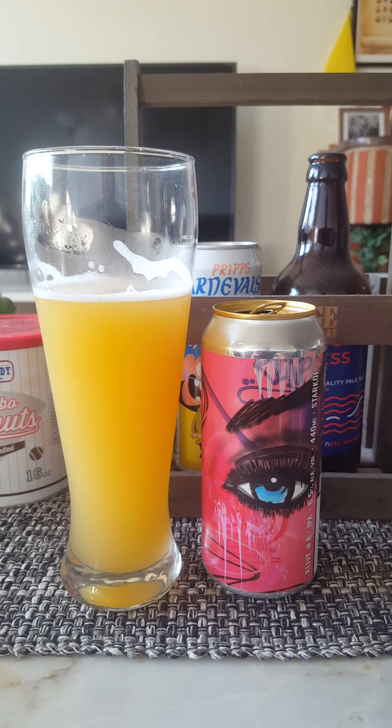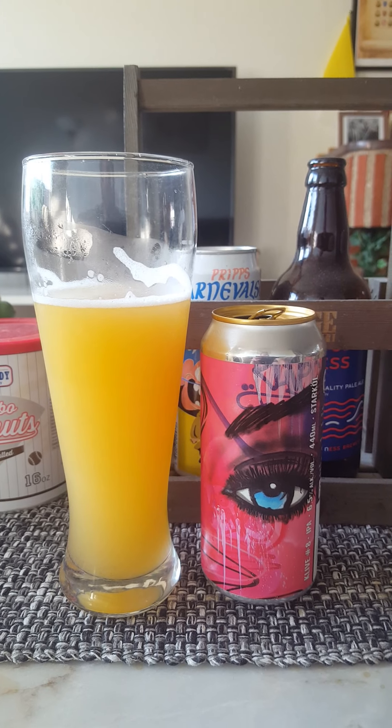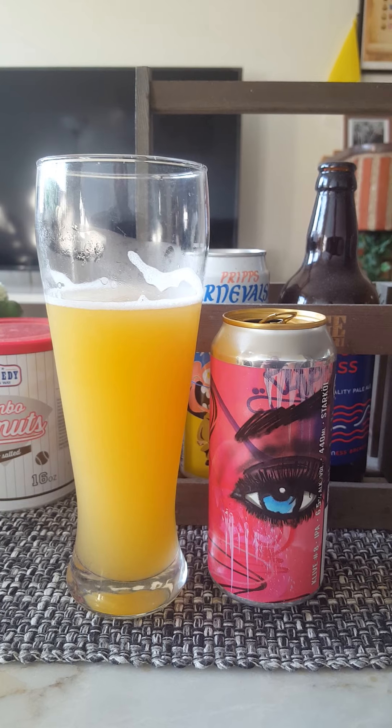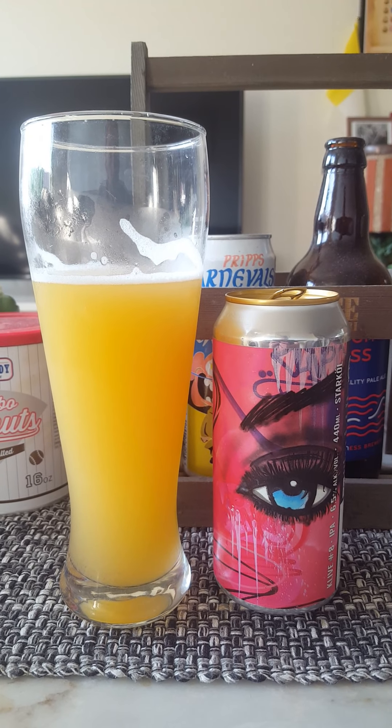It's a nice beer nonetheless. I won't bash it — it's easy going, easy drinking, good IPA. I'm going to give it a solid 3.5 out of 5. Very nice. Clive number eight. Thank you for watching.